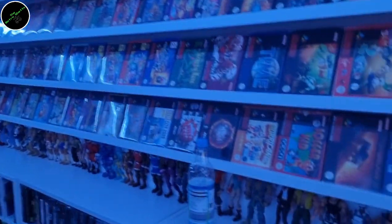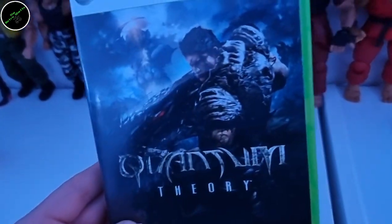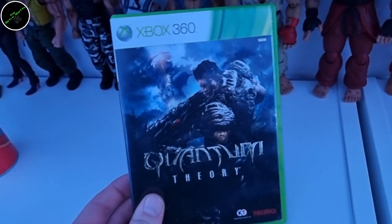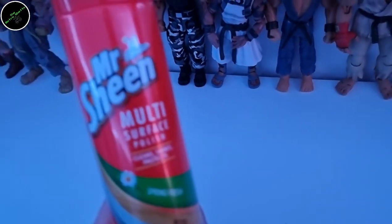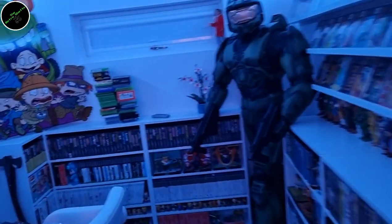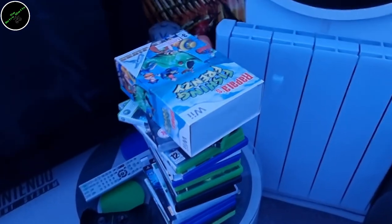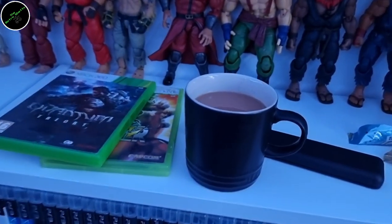It's evening in the ghetto and we're kicking off with a couple of pickups. A friend of mine, Carl, went to a charity shop recently and asked me if I wanted any of the games at a pound each. I got Quantum Theory for my 360 collection — let me know in the comments if you've ever played it. And the most important addition is my Mr. Sheen polish! We can crack on with de-stickering and cleaning all these games ahead of tomorrow because tomorrow guys we're going to Ikea.